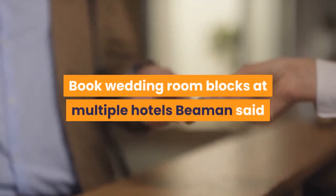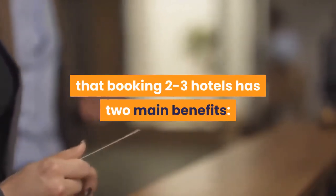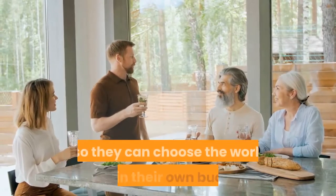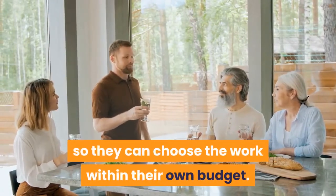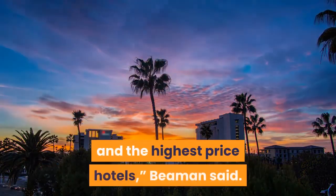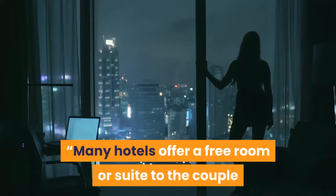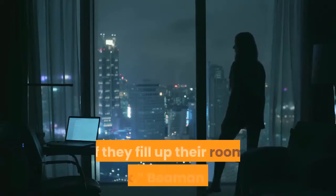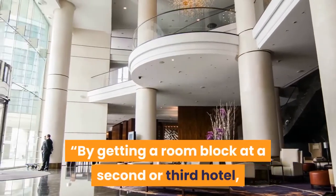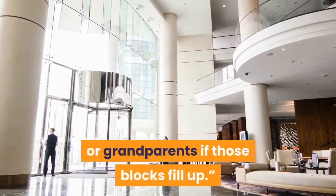Book wedding room blocks at multiple hotels. Beeman said that booking two to three hotels has two main benefits. Price: give guests multiple options so they can choose within their own budget — the price difference should be at least $50 between the lowest and highest price hotels. Perks: many hotels offer a free room or suite to the couple if they fill up their room block. By getting a room block at a second or third hotel, you increase your chances of getting these same perks for parents or grandparents if those blocks fill up.